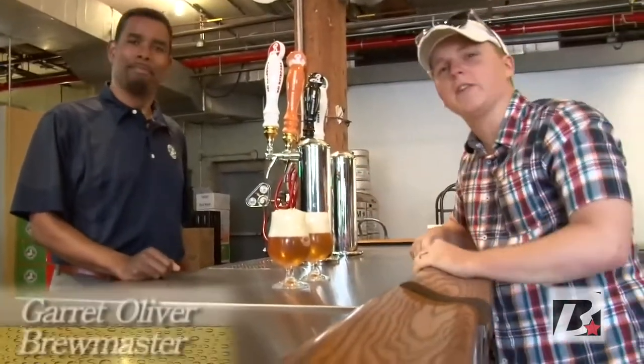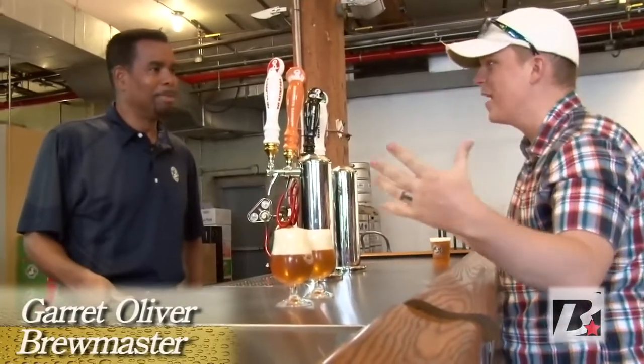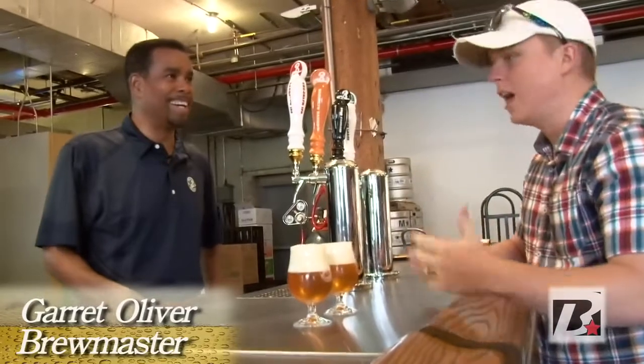So I'm here with Garrett, the brewmaster down at the Brooklyn Brewery. Garrett, thanks for having us — this place is gigantic, you have so much beer going on here. It's getting bigger and bigger. Tell me what's going on here at the Brooklyn Brewery.